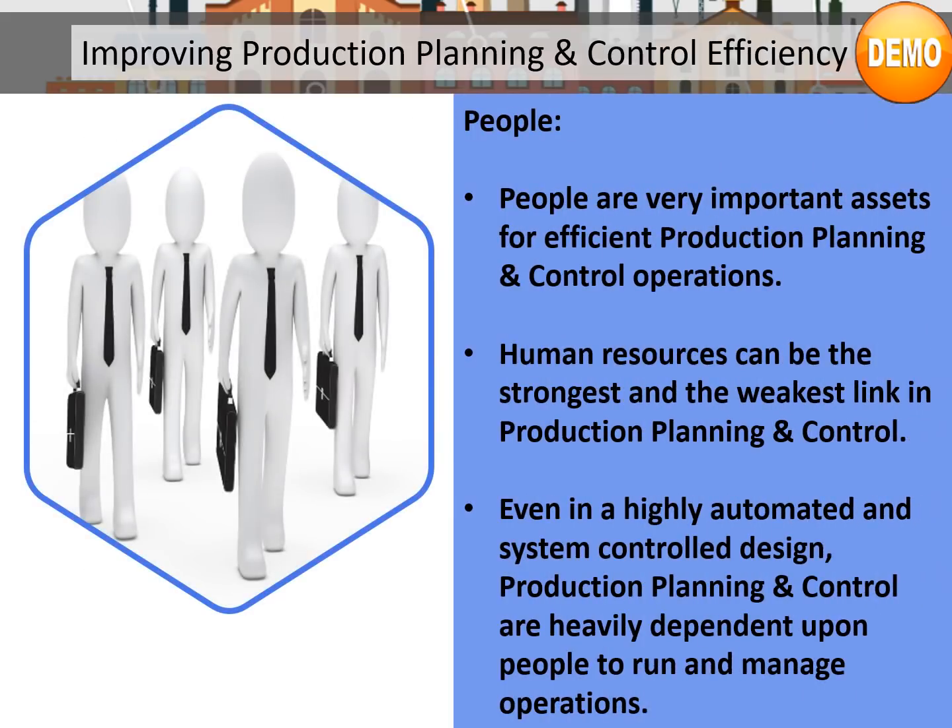People are very important assets for efficient production planning and control operations. Human resources can be the strongest and the weakest link in production planning and control. Even in a highly automated and system-controlled design, production planning and control are heavily dependent upon people to run and manage operations.